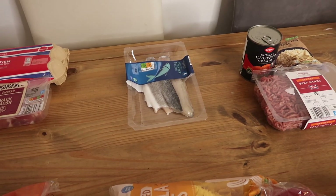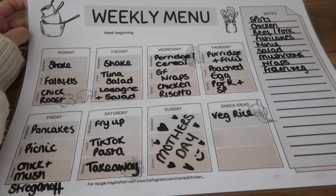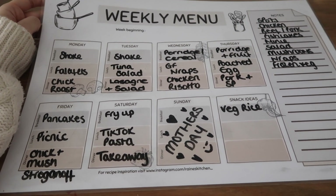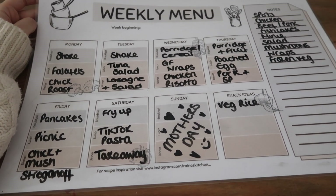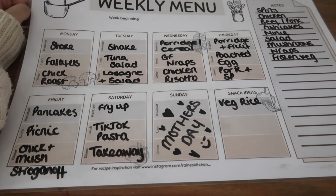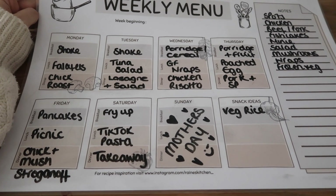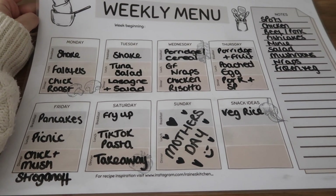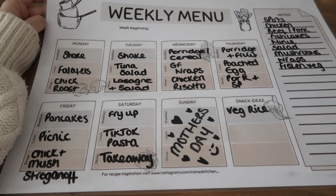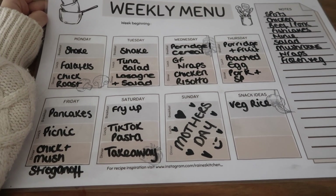I don't even know the name of it — that's all I call it, TikTok pasta. So like I said, this has changed a little from the things I bought in the food shop, but not massively. The only thing I think I've changed is the chicken risotto, but apart from that everything else has pretty much stayed the same. I really hope that this video gave you a little bit of inspiration if you're stuck on any meal ideas. I'll see you on our next video — don't forget to like and subscribe, bye guys!